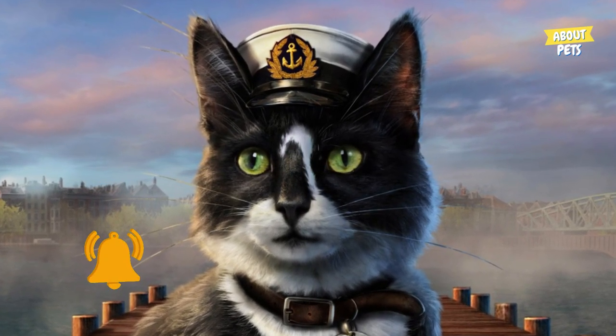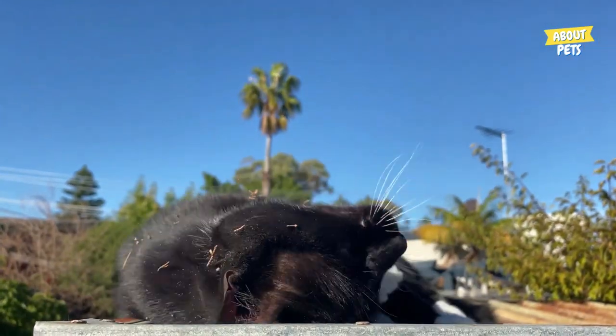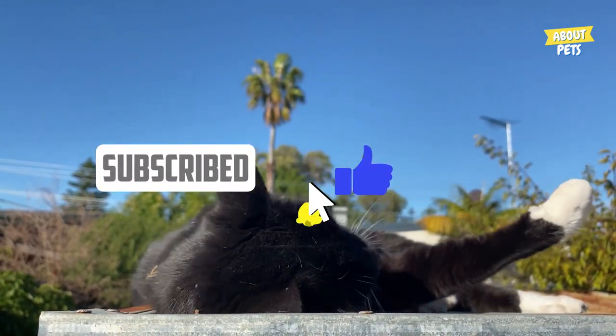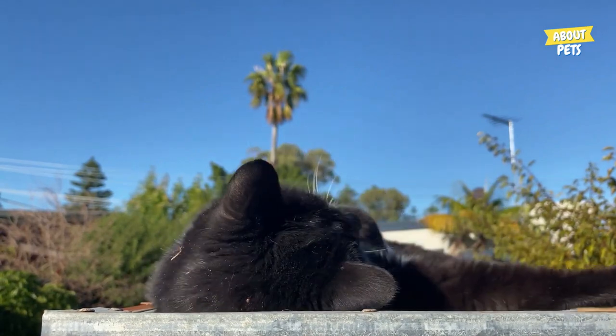So tell us what you thought of today's video. If you liked it, leave your like, and if you're not subscribed yet, subscribe and activate the bell to always receive videos like this. Thank you for watching until here and see you next time.